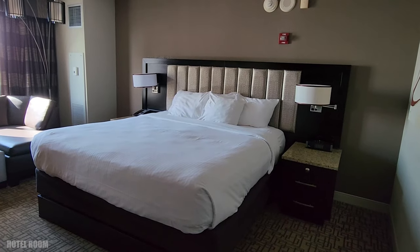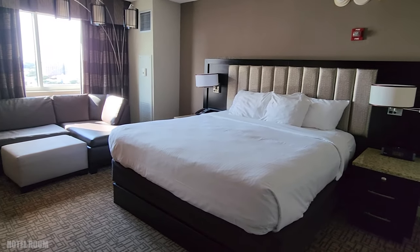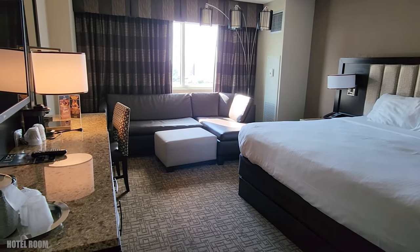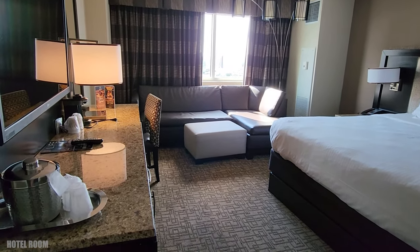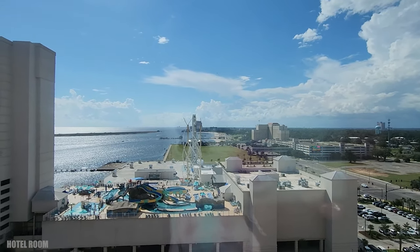Golden Nugget has a really nice hotel room. We lucked out and got one with a view. It also had a couch, a really comfortable bed, and a roomy bathroom. One thing they don't have is a refrigerator, which is interesting, but of course you make do. Overall, pretty nice.